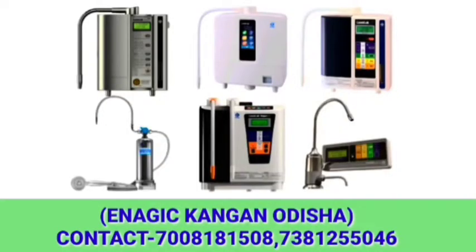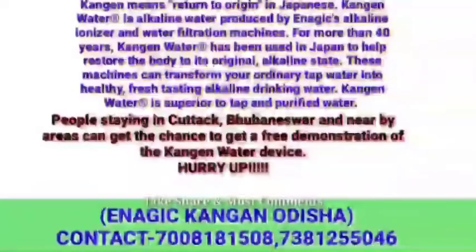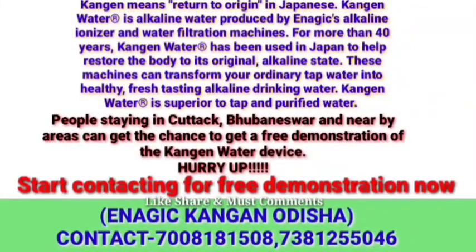Subscribe to NRG Kangen Odisha and click the bell icon for recent video notifications. Start contacting us for a free demonstration now. Change your water, change your life. Like, comment, and share with your friends now.